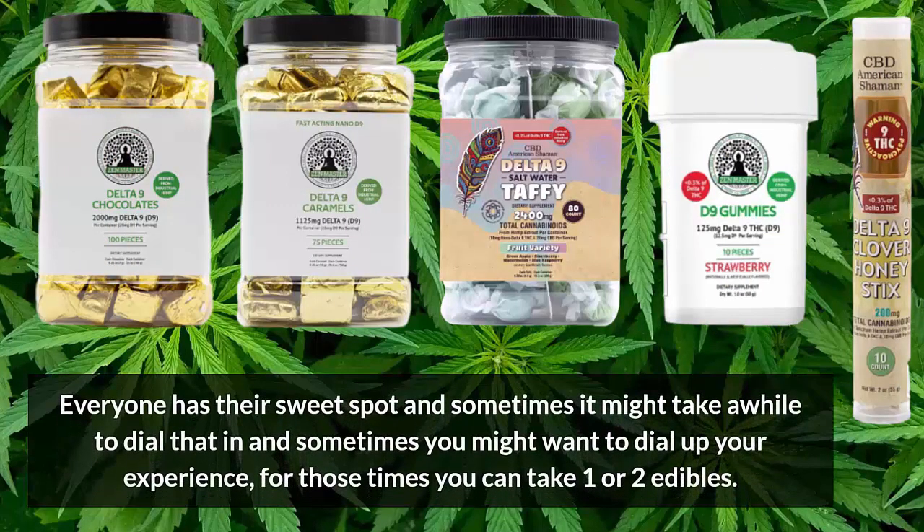Because everyone has their sweet spot, and sometimes it might take a while to dial that in. And sometimes you might want to dial up your experience, and for those times you can take one or two edibles.